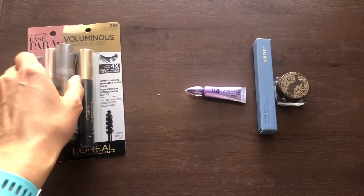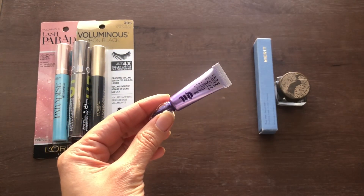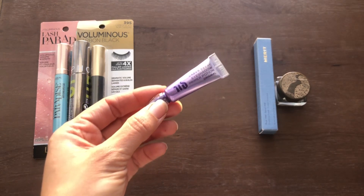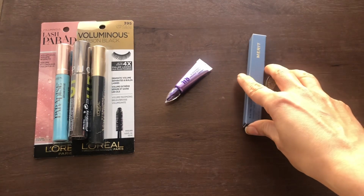Then I have one eyeshadow primer — this is the Urban Decay Primer Potion in the original version. I know they have ones with a little shimmer and variations like that, but I only have the one.